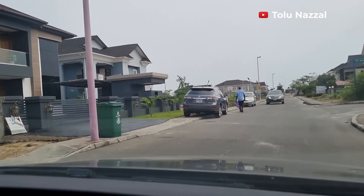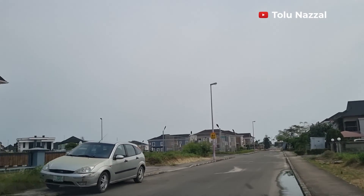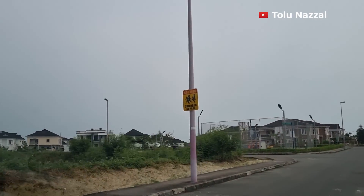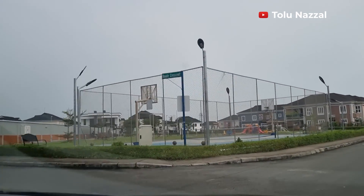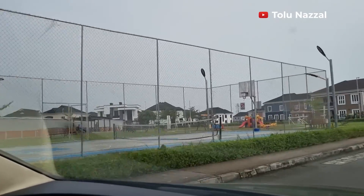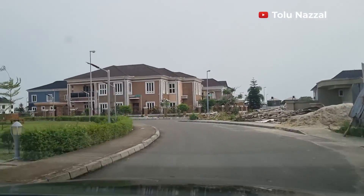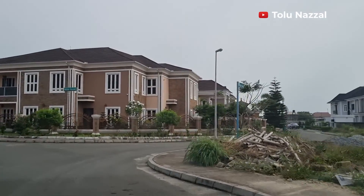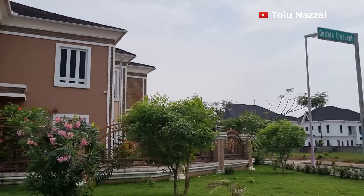There are lots of new houses in this place. There's a basketball court right here and next to it is a children's playground — they are big on recreation in this estate. This community looks very homely; kids will definitely love it here. We're now on Akogun Road and Onetola Crescent.